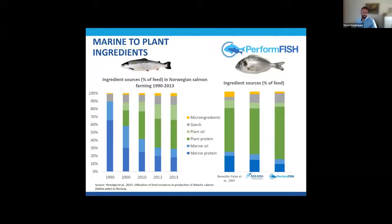Here I'm introducing two different projects. Arraina was almost the prelude to Periform Fish — an EU-funded project that finished around 2016, which I also participated in. We were trying to reduce fish meal and fish oil in formulations. With results from Arraina, we designed some trials in Periform Fish, where the percentage of marine ingredients has been even lower.